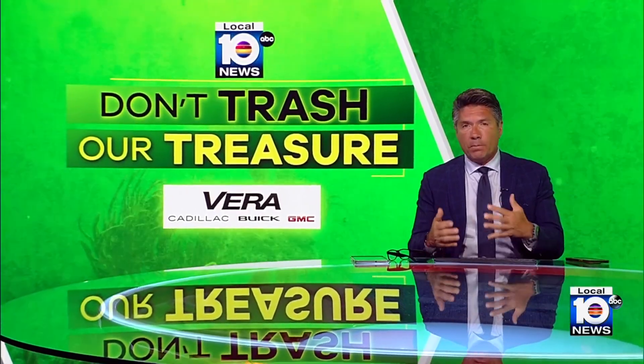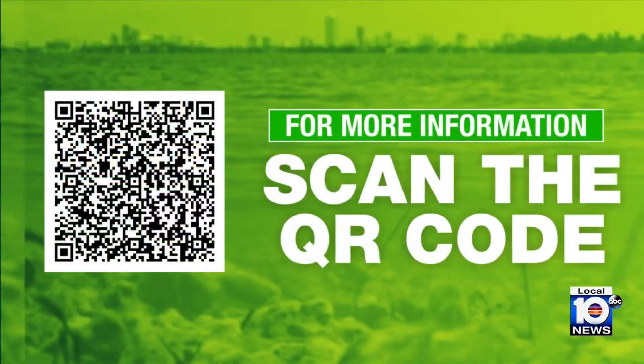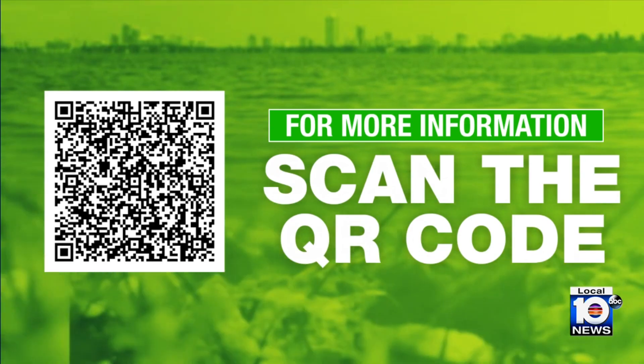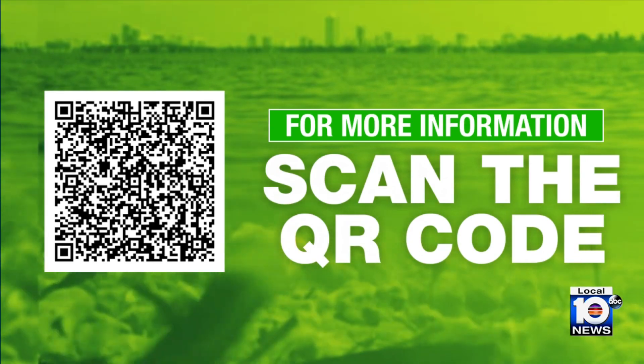At this point, scientists say there are no plans to remove it, fearing that could potentially cause more harm than good. We'll continue to follow this and update you — get more on our website, just scan that QR code. It'll take you straight to the Don't Trash Our Treasure section on Local10.com.